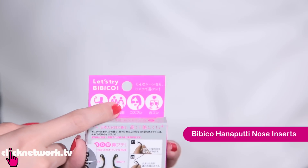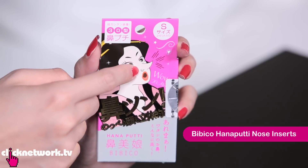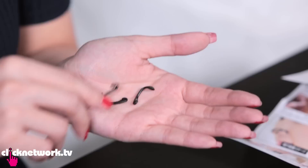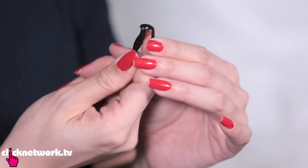So this is Hana Putty, and it's supposed to be a nose insert to help give you a sharper nose. Nose inserts are not new, but apparently these are made specifically for Japanese nostrils because the other ones were too uncomfortable for them. These are the inserts, and this tool is to remove them when the time comes. It feels so invasive!